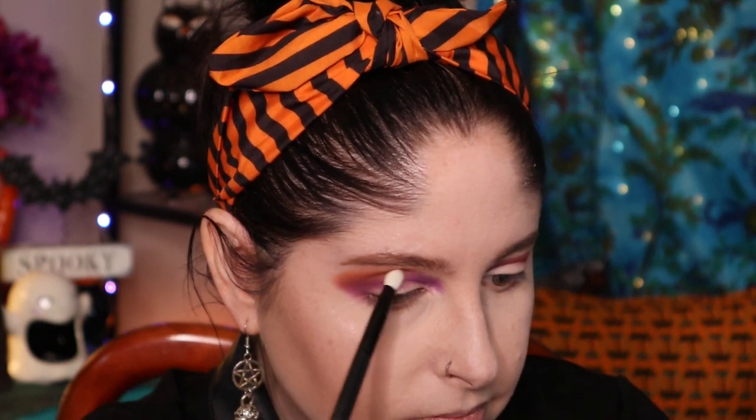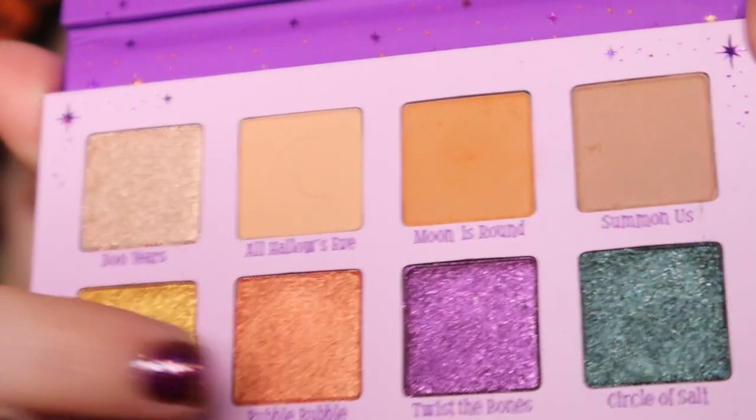I'm not a professional makeup artist, just someone who enjoys playing with makeup. I'm going to blend the edges out more to get it nice and smooth. There's one called 'Moon Is Round' — going to use that around the edges as well. It may be brighter than I expected! I'm going to bring just a little bit under the eye lightly, so it brings a little of that purple and orange all together. For the shimmers, I'm going to do 'Twist the Bones' on the inner portion and 'Bubble Bubble' on the outer half of the lid.